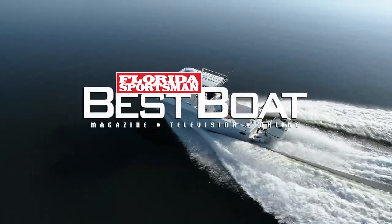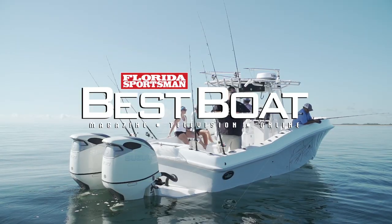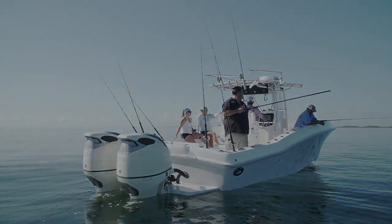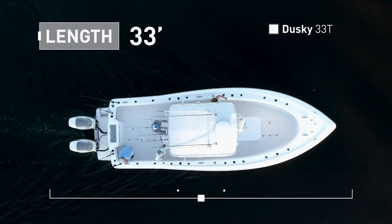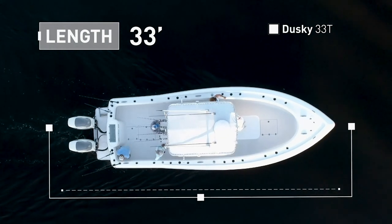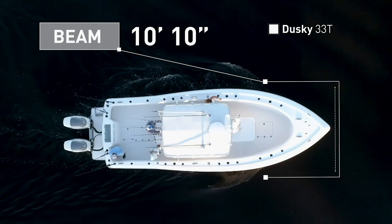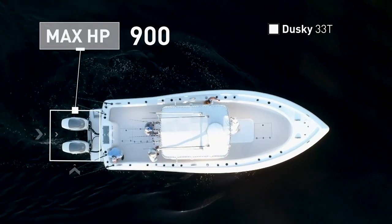Join our hosts as they check out the Dusky 33T, a center console offshore fishing platform focused on the hardcore angler. The Dusky 33T has an overall length of 33 feet, a beam of 10 feet 10 inches, and a max horsepower rating of 900.